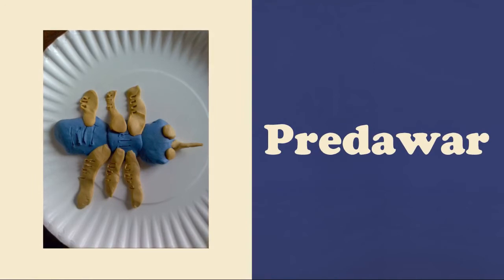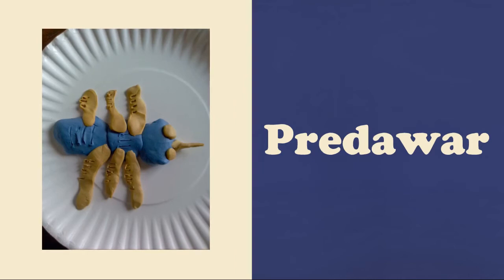It has a needle nose, compound eyes, gills, and claws.